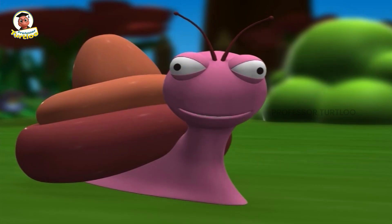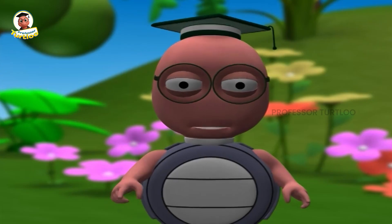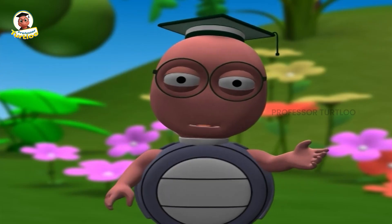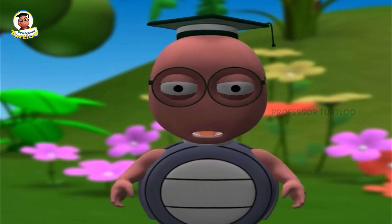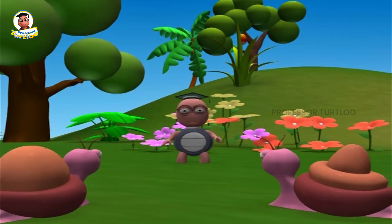Does the hump become like a deflated balloon when all the fat has been used up? Exactly — it becomes limp and floppy once all the fat is used up. So, camels eat and drink in large quantities as soon as there is food and water around.